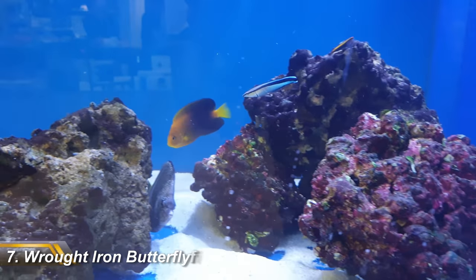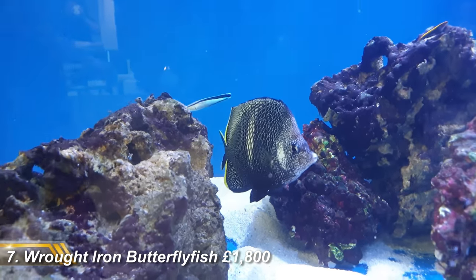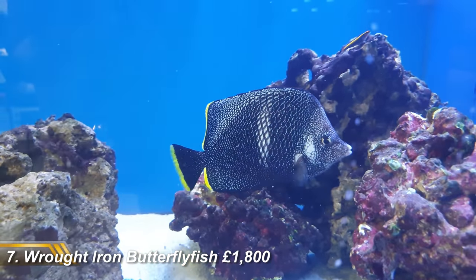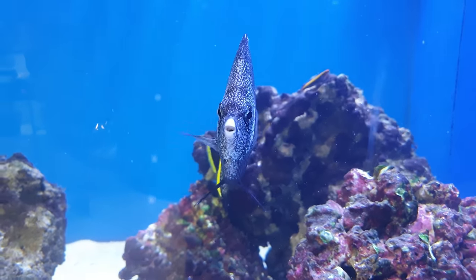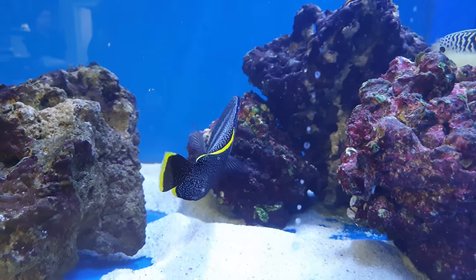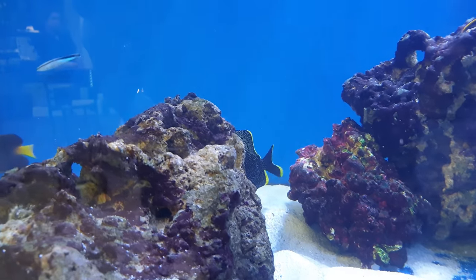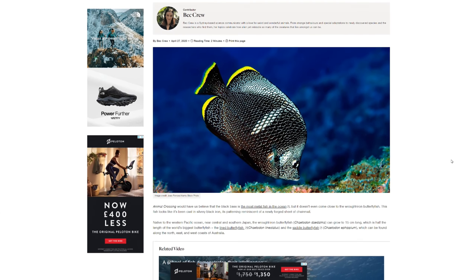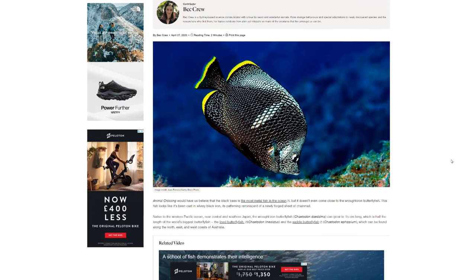Next we have the aptly named Wrought Iron Butterflyfish at £1,800. Now in the wild this is not a rare fish, and if you dive in the right place you will see shoals upon shoals of them. So why are they so expensive? It's their distribution that makes them rare in the hobby — they're only found in Japan, which is why you won't see them in many shops, and it's why they're so expensive.